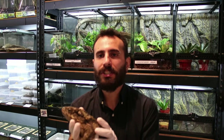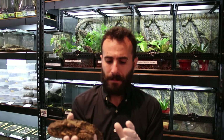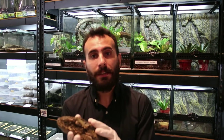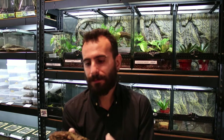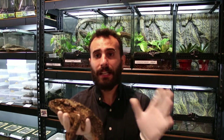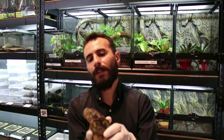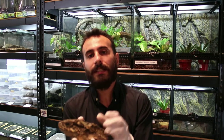Most of the time they are night-active, so during the day you don't see much activity. They need water and high humidity — the substrate in the enclosure has to be kept moist. Like other amphibians, they breathe through their skin, so please don't touch them with bare hands.